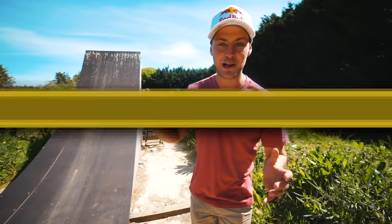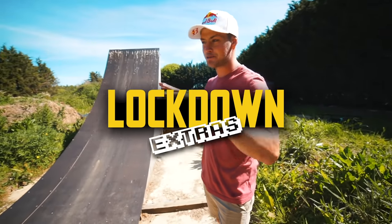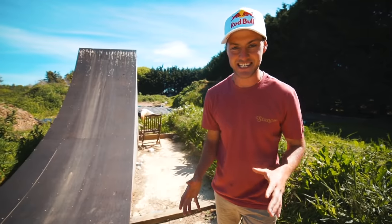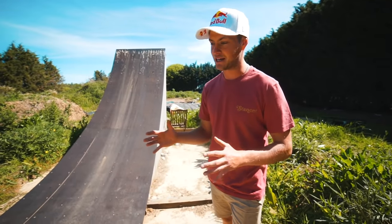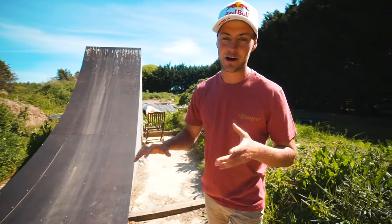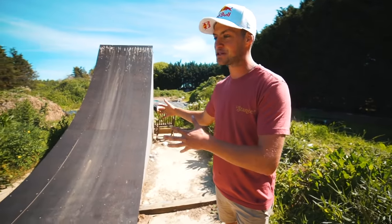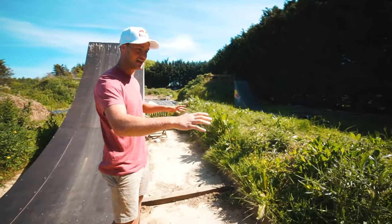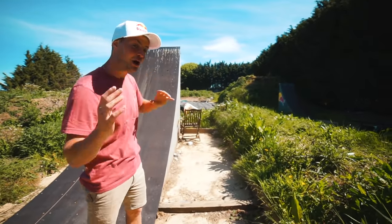Hey people, welcome to another lockdown extras video and welcome to the backyard mark one. This is the first time in about 60 days we've crept out of my backyard where we've been building jumps flat out, to this backyard which was the original — the OG, the first prototype backyard. This is my compound.